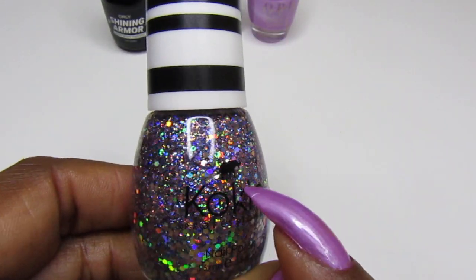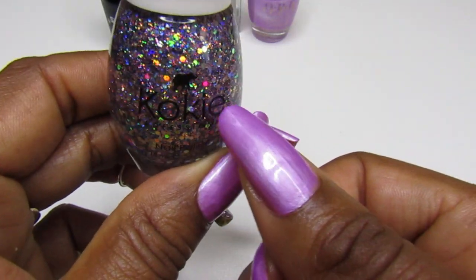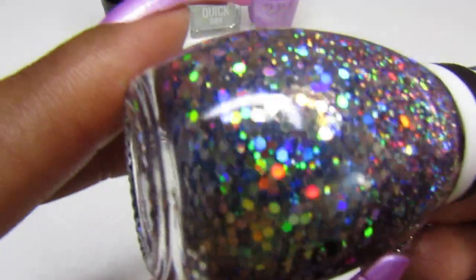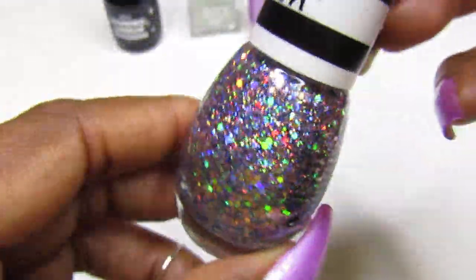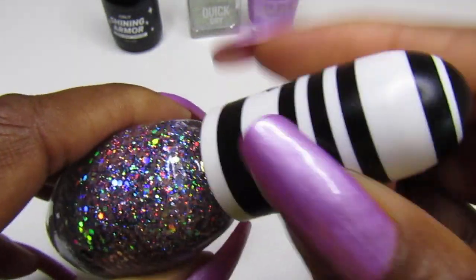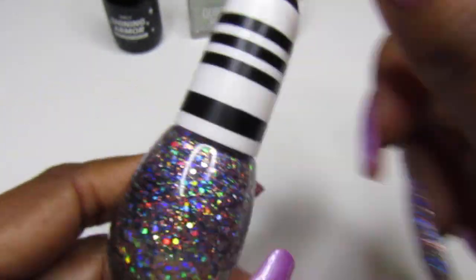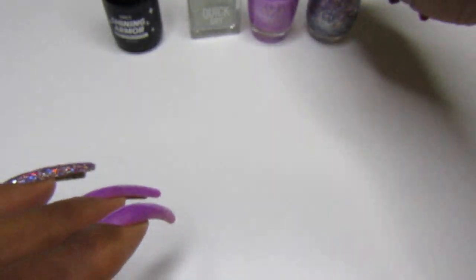I've used this bottle so many times — I use it for spring, summer, fall, and winter, all of the above. It's down to about here; I need to go to Sally's Beauty Supply to pick up more. The name of the color is Center Stage — isn't it gorgeous? I purchased this two years ago. It is so chunky you can barely see it when you try to get it out. This is my favorite nail accent polish — you can use it all year round.